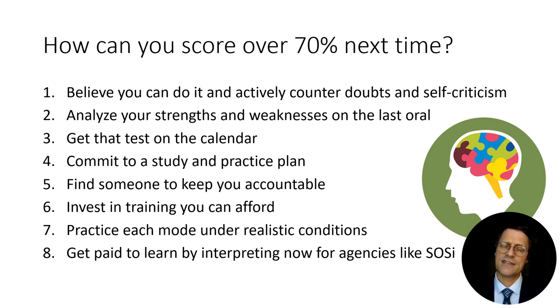Tip three: get the test on the calendar. In Austin, every quarter you can take the oral exam, but you have to wait six months from the last time you took it. Sign up now for the next available date. If you passed at the basic level last time, six months is probably enough time to raise your performance to the master level. Once it's on the calendar and you've put down that $300 fee, having invested that money is a big motivation — nobody wants to waste $300. Saying you'll study until you feel confident and then spend the money gives you far less motivation to practice every day.